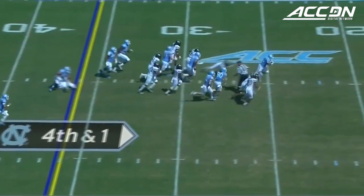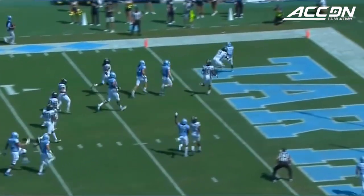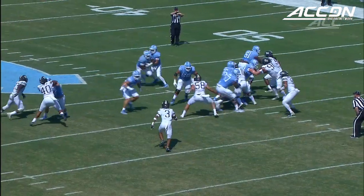Short yardage up the middle, Williams through the line. Williams trying to run it to the end zone and he is in. Tar Heel touchdown.